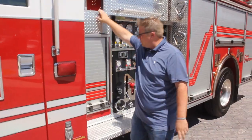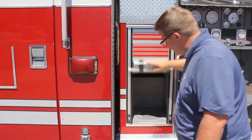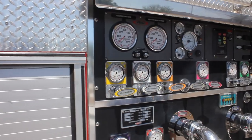Coming back here, you've got two crosslays, an engineer's department, and a transverse compartment. Here's your pump panel — all the gauges are in good condition, full of fluid, not cloudy.